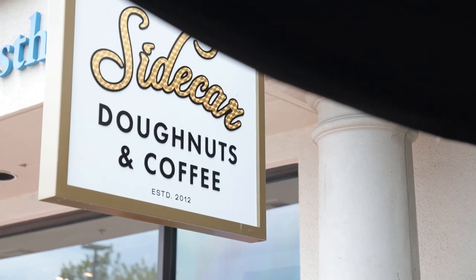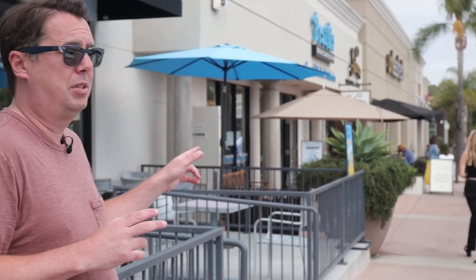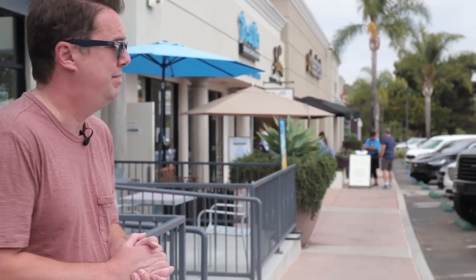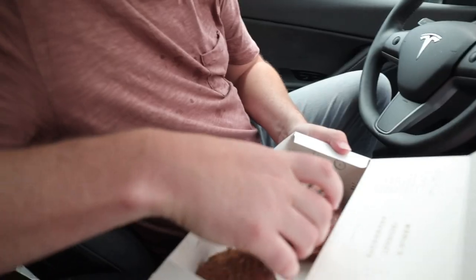People always ask me why we always stop at donut shops in our tours - well mainly it's because we really like donuts. And apparently we do talk about donuts too much, because there's a huge line outside Sidecar Donuts. Hopefully we can get a donut. I don't think I've ever had a donut with a cookie dough ball on top of it and I'm really excited about it. Oh my god, it's heavy - this is like one of the heavier donuts I've had!